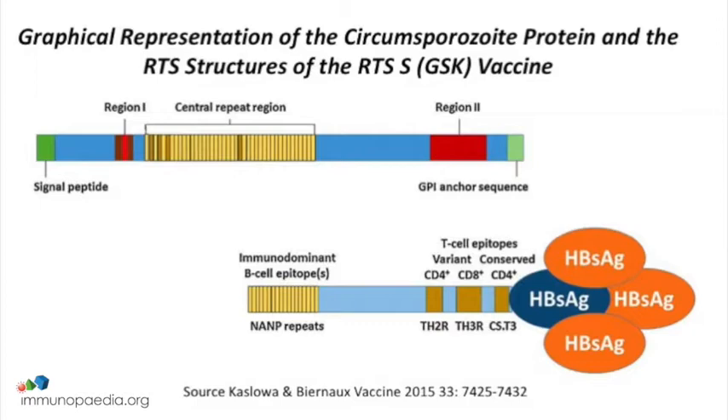Those antibodies stick to the sporozoite and prevent it from infecting the liver, so this vaccine blocks malaria infection. It is the first malaria vaccine to have gone through a phase three clinical trial, where it showed moderate short-term efficacy in the target infant population in Africa. That vaccine is now in a series of pilot implementation trials in three African countries, looking at how it could potentially be deployed in the future.